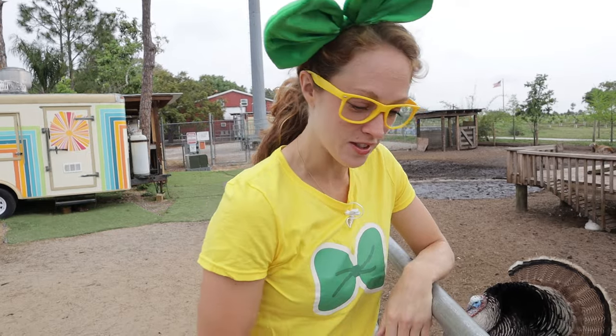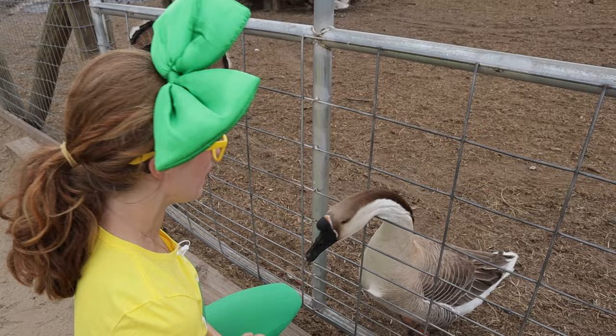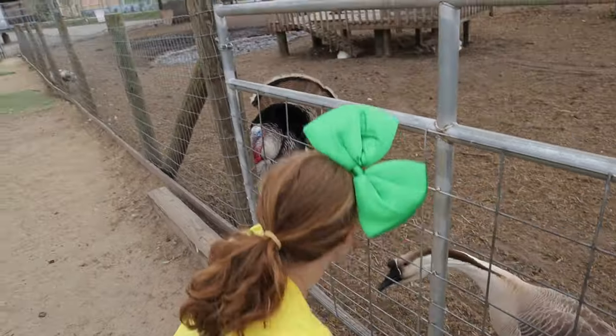Here at Showcase of Citrus, they've got lots of fun animals to see. Look at this goose! Oh, hi! I don't have any food for you, bud. Are you upset about that? I'm so sorry! I wish I had some food. Let's go get some!